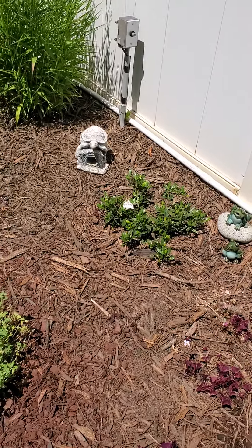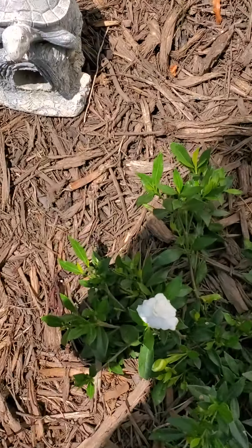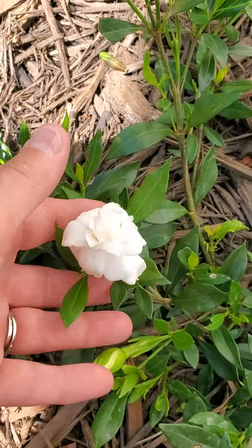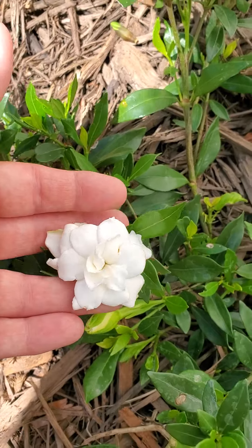I got the first miniature gardenia blooming this morning. Look at that. It's so pretty.